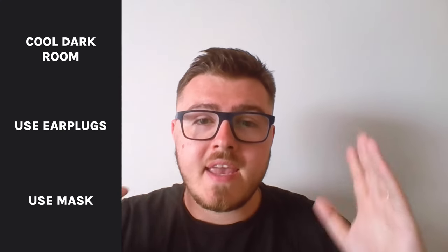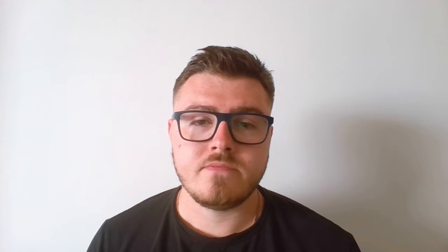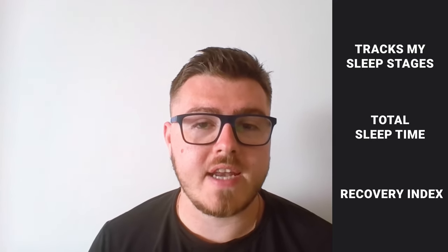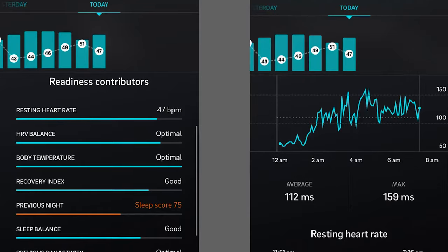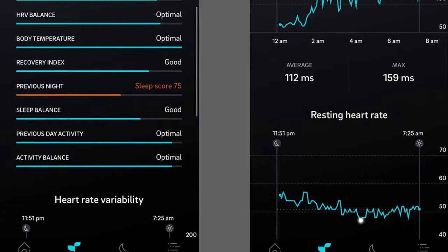My best tips for sleep are to improve your sleep environment — make sure you have a cool dark room. I use earplugs, I use a mask, I make it as optimal as I can. I also sleep grounded every night using a grounding earthing cable — there's another video about that on the channel. My Oura ring has also been extremely helpful. This little ring on my finger tracks my sleep stages, total sleep time, and recovery index. I'll show some data here so you can see how my sleep has changed over the last couple of months.